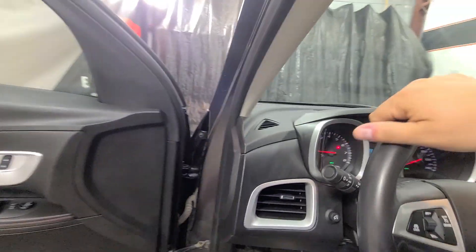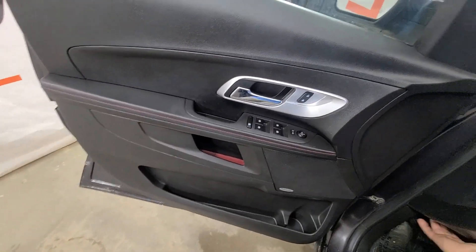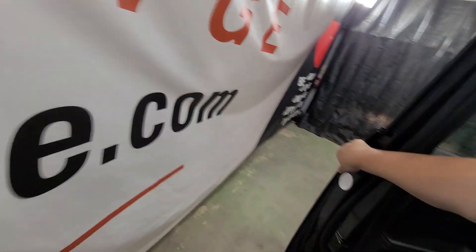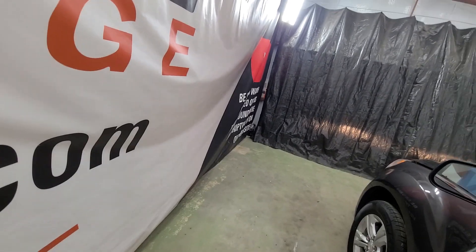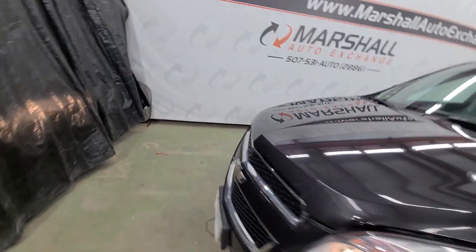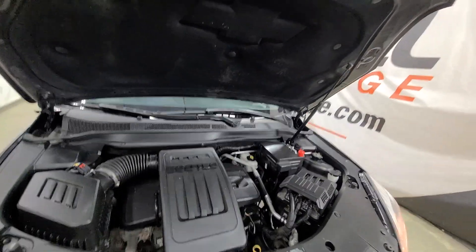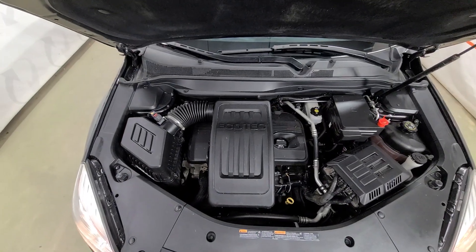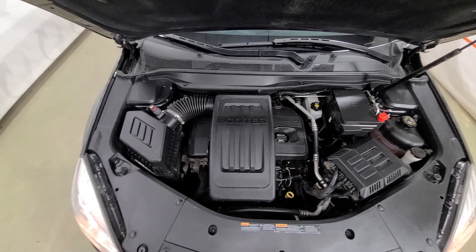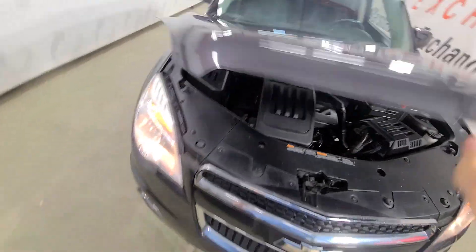We'll pop the hood quick, let you listen to it run, and then wrap this video up. Part of the reason I wanted to do the remote start was so you could hear it start. There's no timing chain rattle or anything like that. There is that 2.4 liter — nice strong running motor, no knocks, no ticks. Drives nice, shifts nice, as it should.